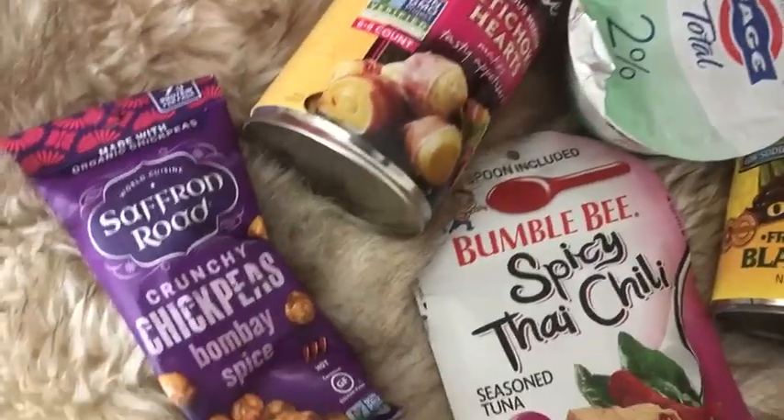Next I love these savory chip snacks. Again, full of protein, fiber, vegetarian, and super umami flavor. Love these guys.